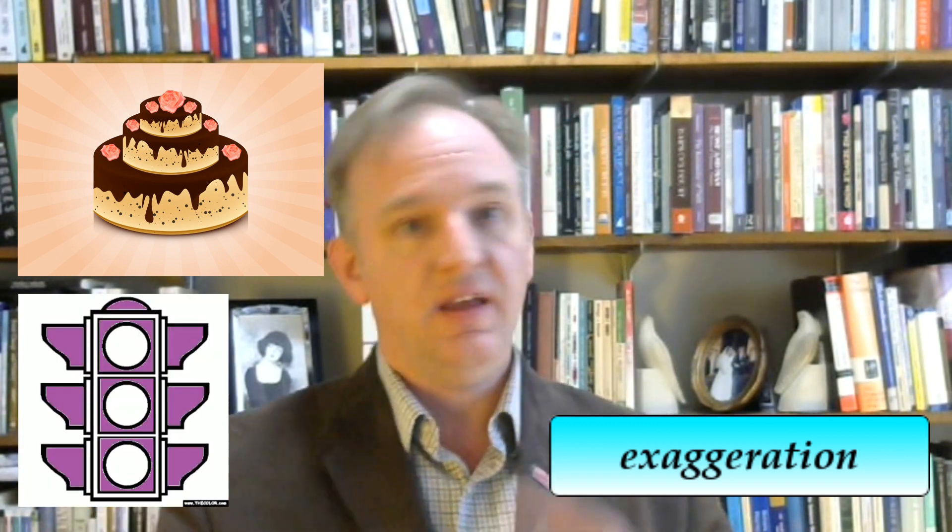The second principle is exaggeration. We can easily forget normal things — the same-as-usual breakfast, the traffic light that turns green. But against this ordinary background, exceptional things stand out — chocolate cake for breakfast, traffic lights that are ten feet high and bright purple. As you fill your memory palace with items, you exaggerate each of them in some way. This uses your brain's programming to remember the unusual and the weird to help you remember.